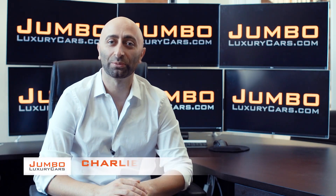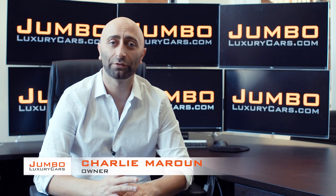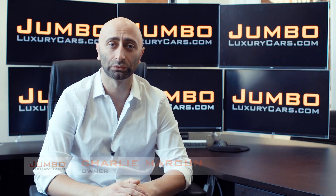Hi guys, this is Charlie, owner of Jumbo Logic Cars. Thank you for clicking on this video. What you're about to see is a full, unbiased, transparent walk-around of any wear and tear on this vehicle.